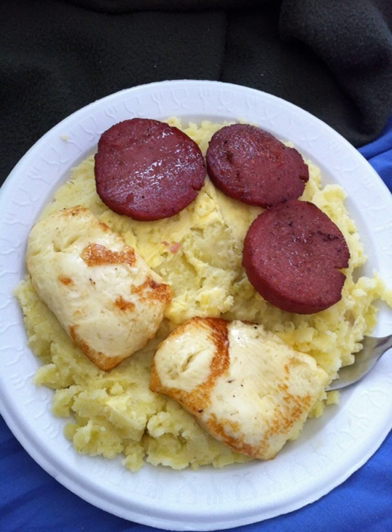Moro de guandulas is the Dominican Republic's adoption of arroz con gandules — yellow rice with pigeon peas, pork, olives, and capers. Johnnycakes — also called unica cake — is a dish brought by sugarcane workers from the Lesser Antilles over a century ago.